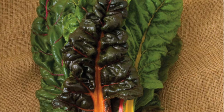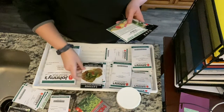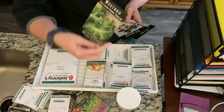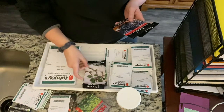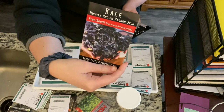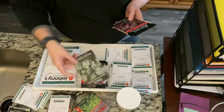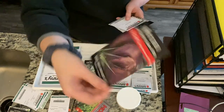I'm also growing swiss chard, marble of four seasons lettuce — that one's from Baker Creek and has a nice picture. I have some mustard and red malabar spinach, which I'm really excited about — I've never grown this before. I got a free seed packet from Baker Creek, which was Russian red kale, also called ragged jack kale. I ordered and paid for a blue curled scotch kale, and the other free seed was red giant mustard.